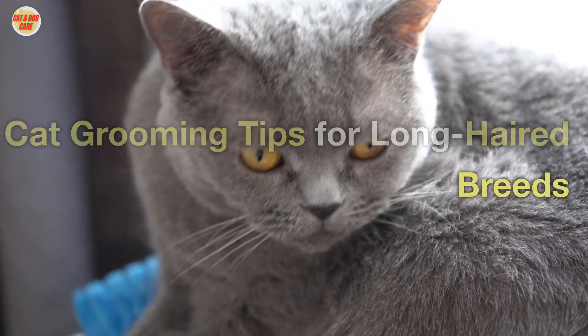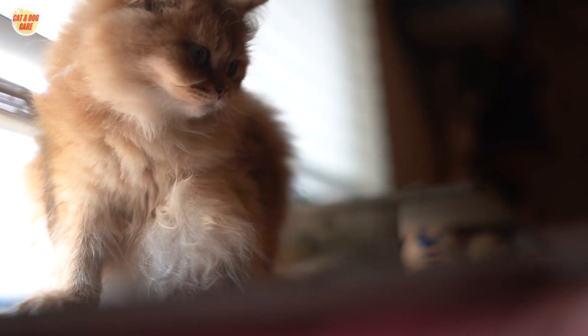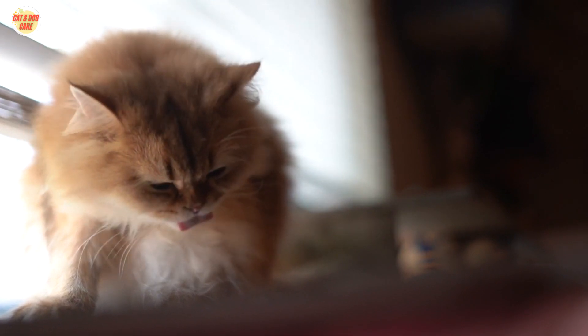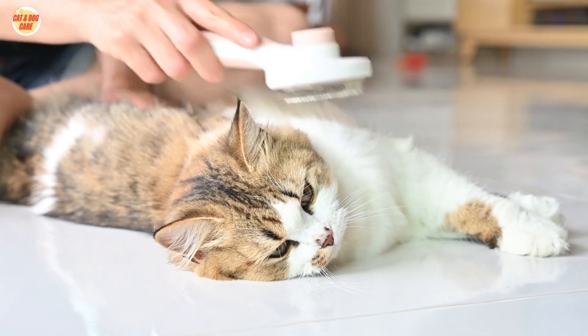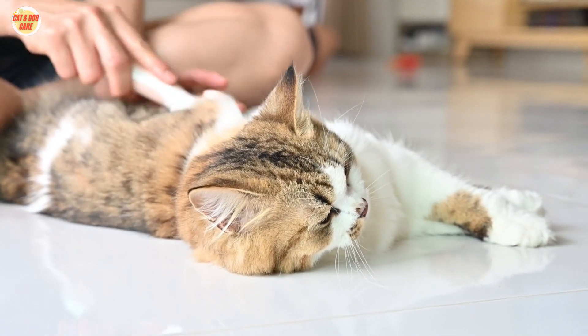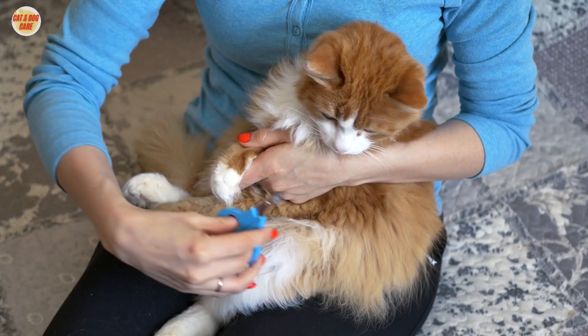Cat grooming tips for long-haired breeds. Cats are known for their grooming habits, but long-haired breeds require a little extra attention. If you own a long-haired cat, it's important to brush them regularly to prevent mats and tangles.